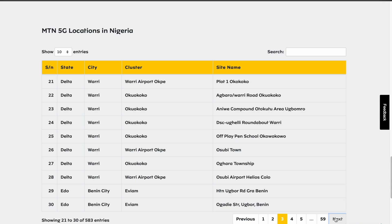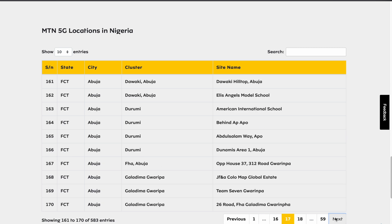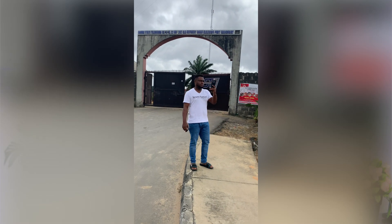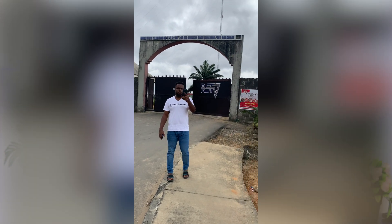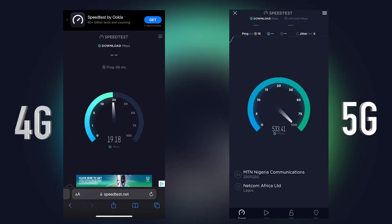First and foremost, MTN 5G is available in Nigeria, though not all areas, but some areas have it already. You can check the coverage area on the MTN website — I'll have links to that in the description box below. Speaking of how fast it is, I tested it in Port Harcourt, which is one of the cities where MTN 5G is currently available, and I'll say that I was blown away — it is way faster than what I've ever experienced before.